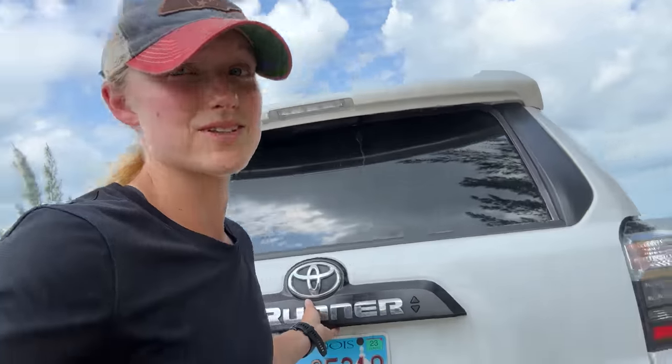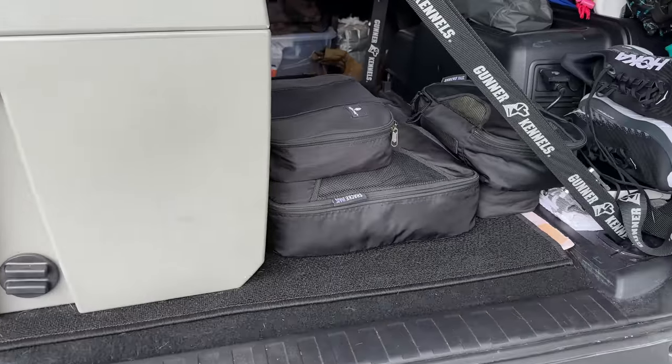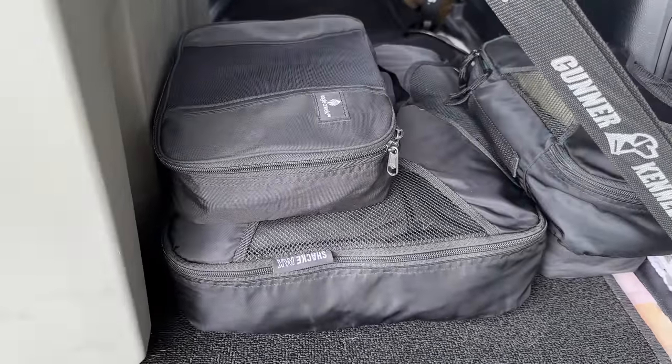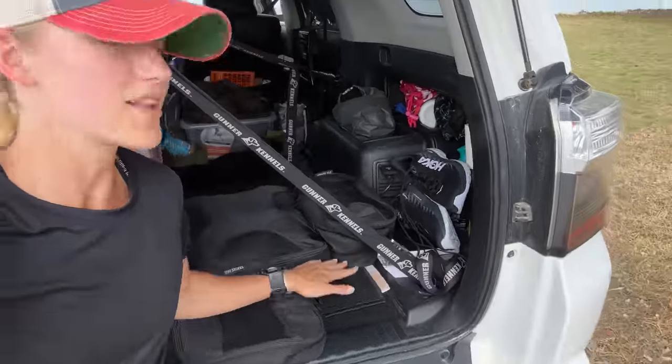But now I have a dog, and her crate takes up the majority of my space so I can no longer have my drawer setup. This is everything I have today for clothing packed into just a couple packing cubes — everything I need to face any kind of weather situation: hot, warm, cold, snowy, windy, rainy. This is all I need right here.